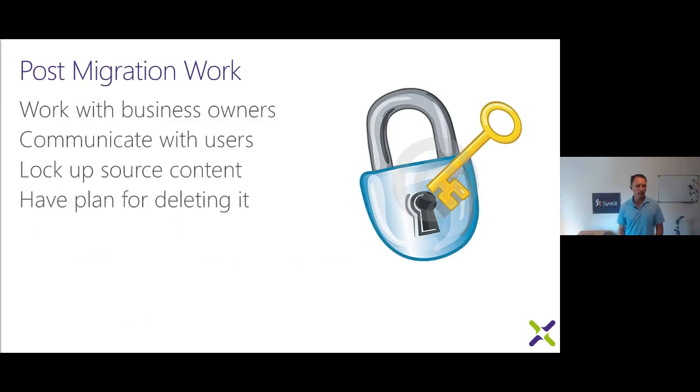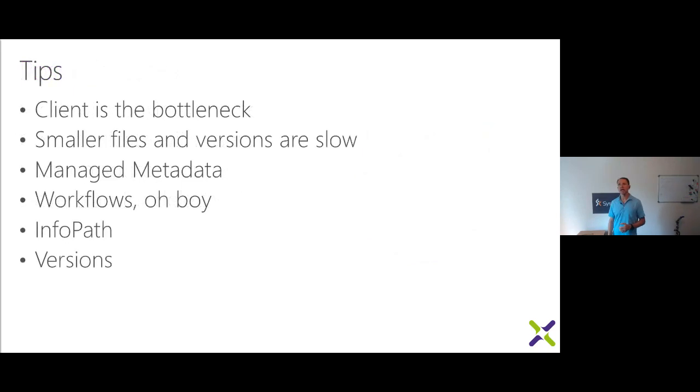Post-migration work: communicate with users. One of the big things is locking up your source content so people don't continue adding new files to the file share when they should be doing it online. Also have a drop-dead date for deleting the source. For Box and Dropbox, when your license expires that's easy. For file shares, make it read-only and then take the share away. For SharePoint on-prem, make it read-only and then delete it. Have that plan ahead of time and stick to it.